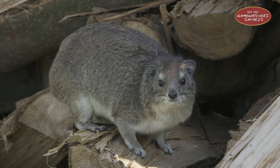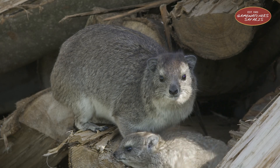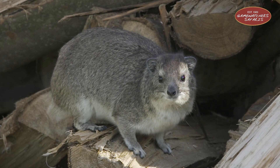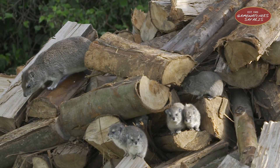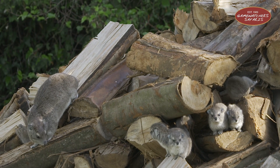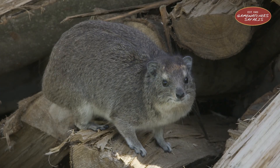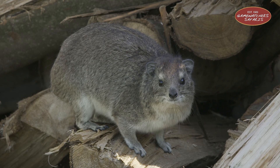They always have one on lookout duty, like a tiny fiery security guard with binocular vision. Their eyes are specially adapted to spot predators like eagles or leopards from a distance. That's important because when you're snack-sized, vigilance is everything.